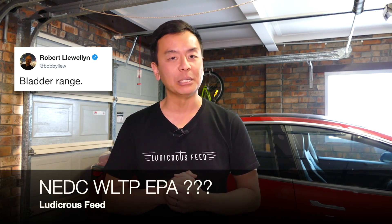And of course, there's Robert Llewellyn's bladder range. My bladder range is much lower than the quoted NEDC, WLTP or EPA range of any car. And to be honest, I've got a young family — I'm going to have to stop anyway at the roadside supercharger or DC charger with my Tesla. And it really doesn't matter what the range of the car is, I'm going to have to stop for a toilet break anyway.